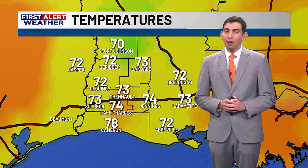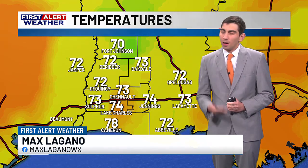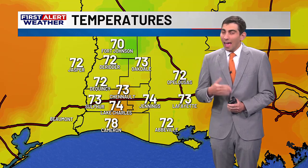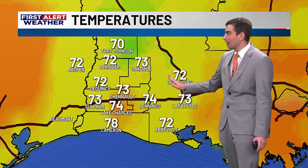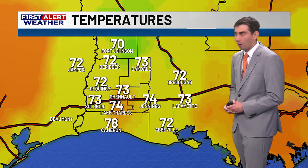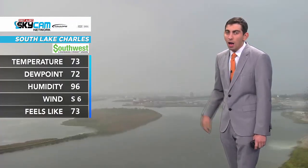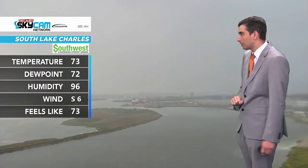Well, a good Wednesday and a happy Halloween to everybody in southwest Louisiana. If there's one benefit to having the rain, which we do need to begin with, is that at least it's done a good job of cooling things off. Here are the temperatures across southwest Louisiana — all of our locations are in the 70s, including down to 70 degrees over at Fort Johnson. A quick look outside over South Lake Charles shows a lot of rain still outside with temperatures down into the 70s, 73 at the Skycam location.